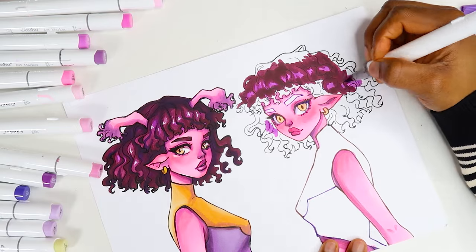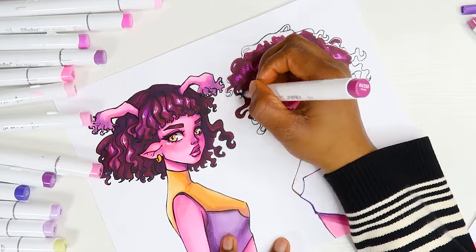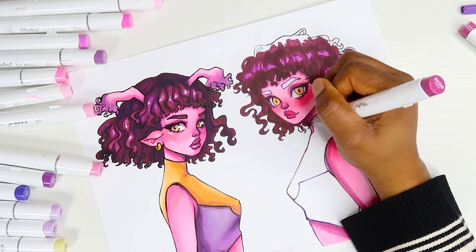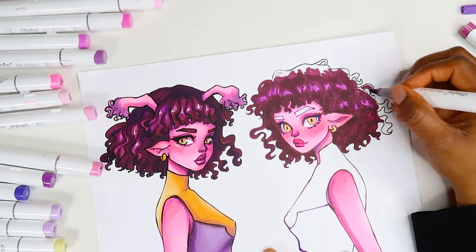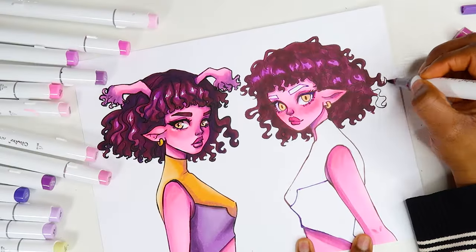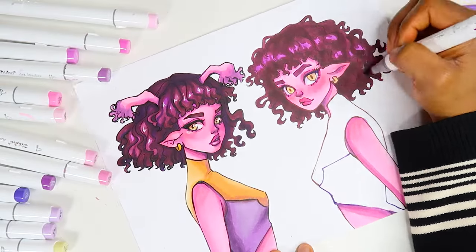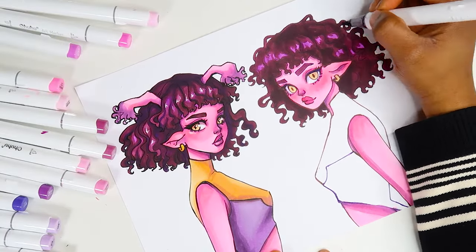I absolutely love the way I colored the hair in today's video. I've honestly never been super happy with the way I colored hair — it's always just been like 'meh, it's there, it doesn't look too bad.' But her hair looks so good in the second drawing. I just picked the right colors, and even the first drawing's hair looks really good. I definitely have to remember the color combo, especially that highlighter color — I think that's the star of the show.